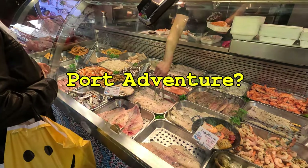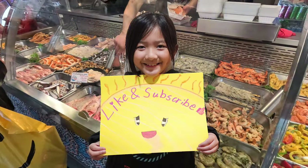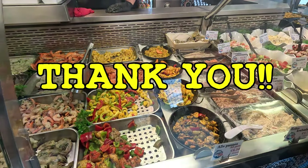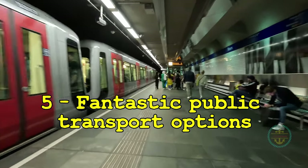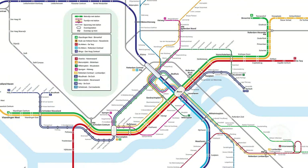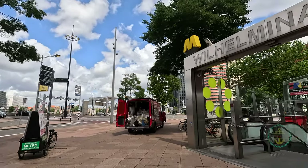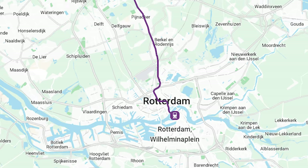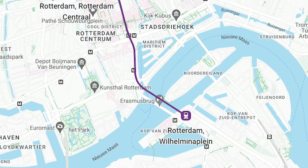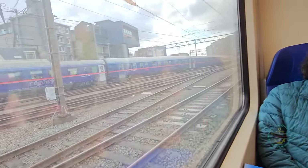Number five: fantastic public transport options. Trains and trams are pretty much everywhere, with extensive networks that make getting around fast. From across the port terminal at Wilhelminaplein metro station, you can reach The Hague in 40 minutes via direct line — no transfers. From the same station, you're about 15 to 20 minutes from the central station and another one hour to Amsterdam.